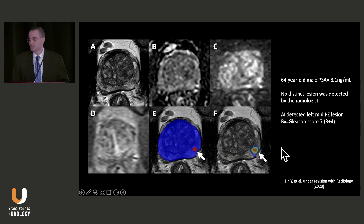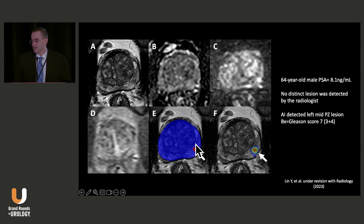In another patient, I didn't report anything — it was PI-RADS 1. Dr. Pinto did systematic biopsies, and the AI detected something on the left. The systematic core was Gleason 7 over there. AI beat me in that case.